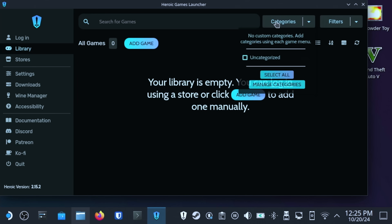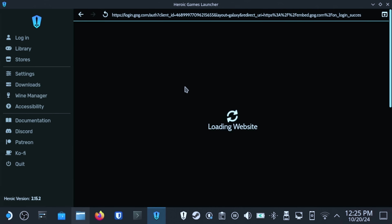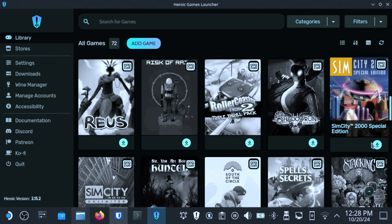Now let's launch Heroic and click the Login button. This will allow you to sign into your GOG account, as well as your Epic Games and even Amazon Prime account. Go ahead and get logged in here, and then let's head to the Library page. Now I'm going to install a few games here — Bioshock and SimCity 2000.